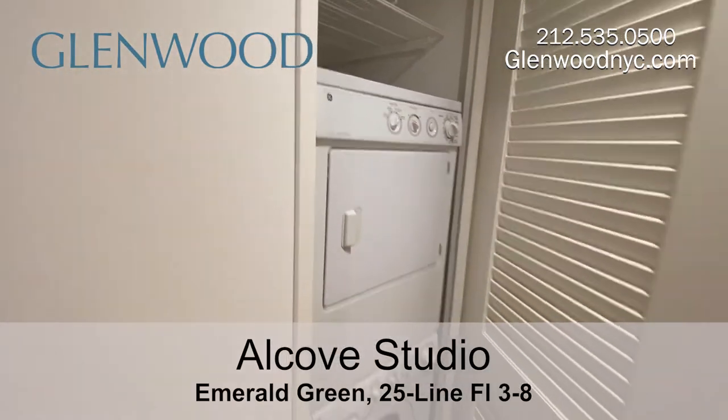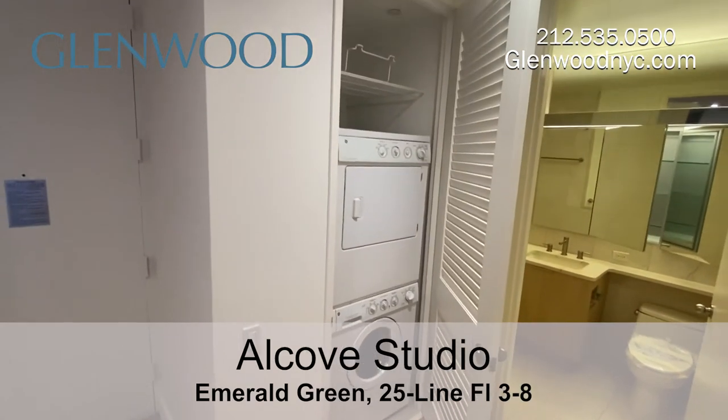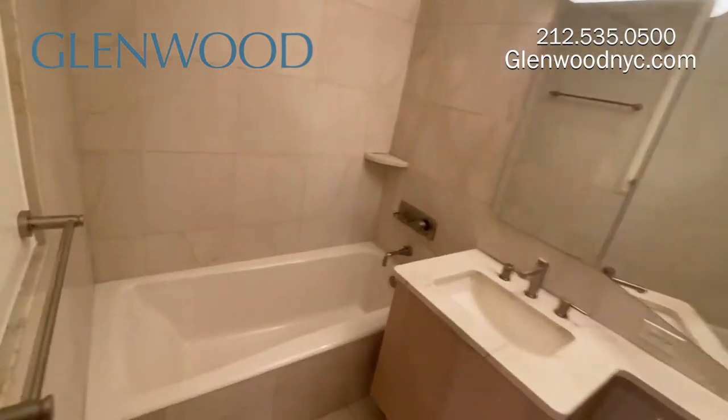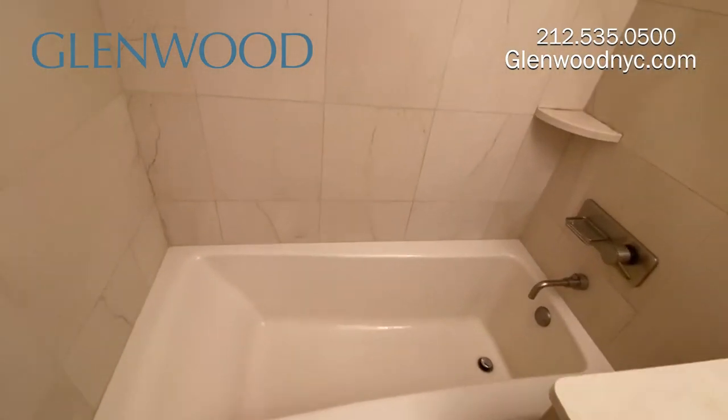This home has a full-size washer and vented dryer. The large bathroom has a deep soaking tub, and three mirrors that open up, with additional storage under the sink.